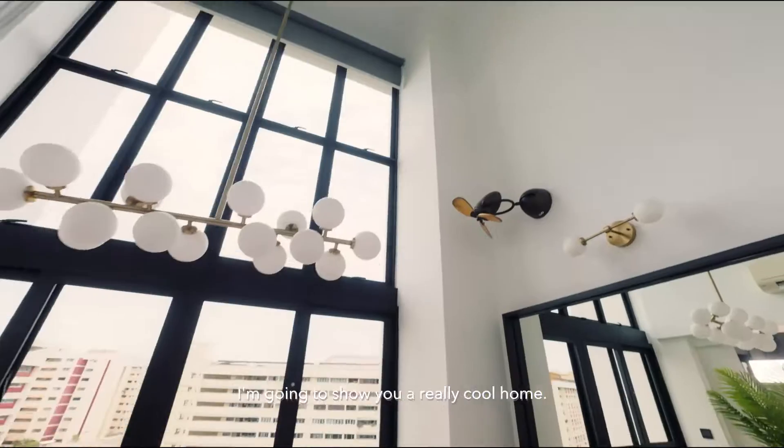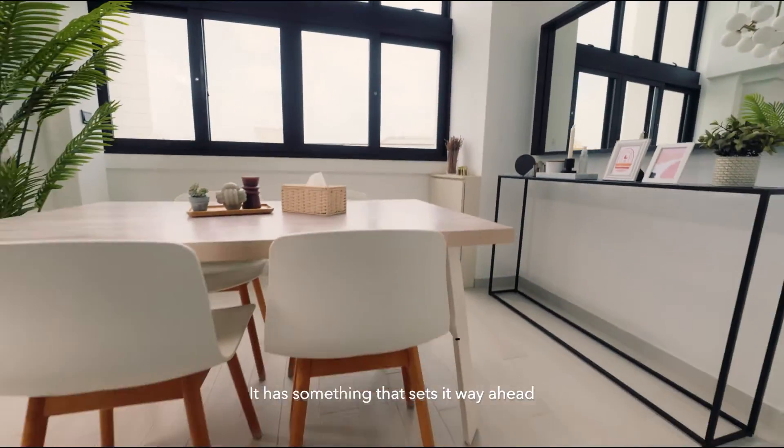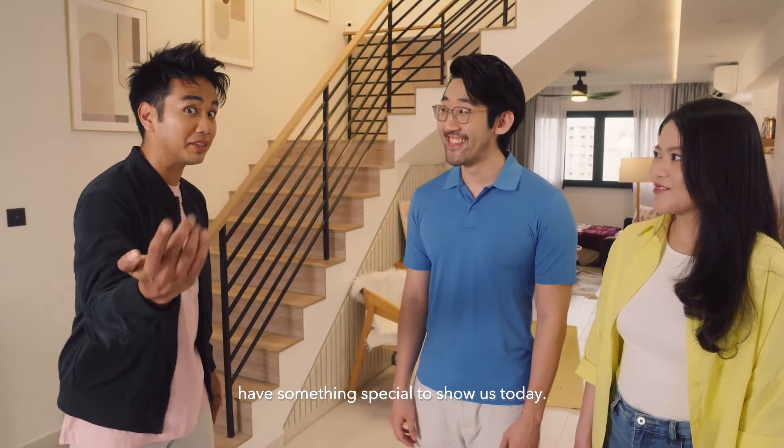I'm going to show you a really cool home. It has something that sets it way ahead of other houses here in Singapore. Ive and Vanessa, I believe you have something special to show us today?